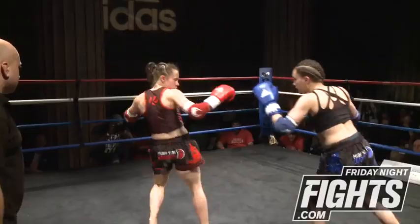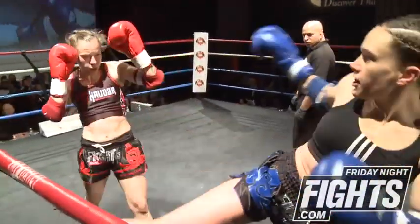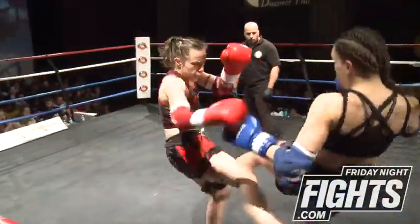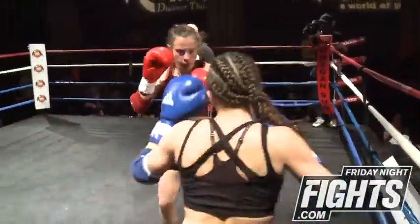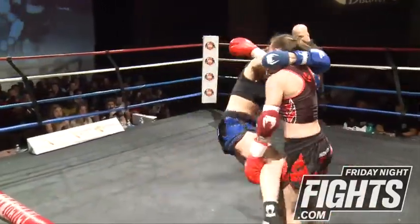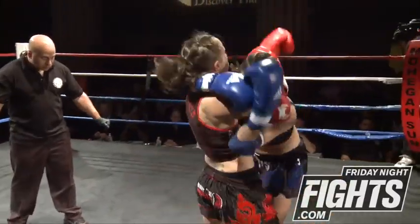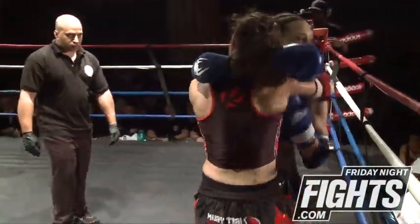Good right hand there, very good right hand, good kick leading it off. You can see the experience here of Tiffany Cass — she's taking her time. Nicole came out nice and hard, hit with a couple of shots, and Tiffany's taking her time trying to figure it out. Good knee there. Solid knee.